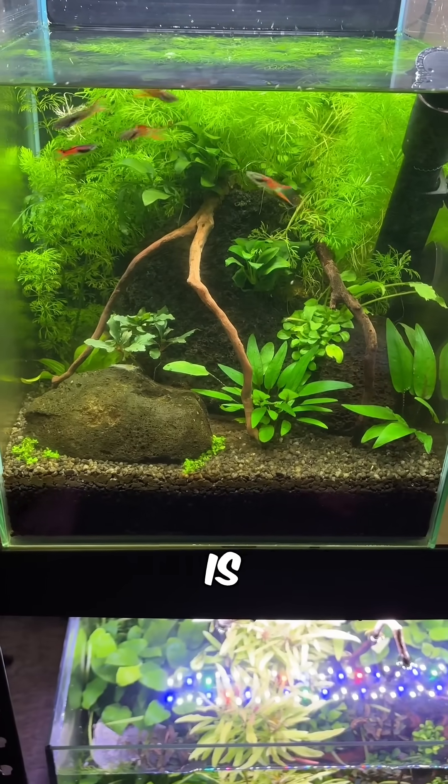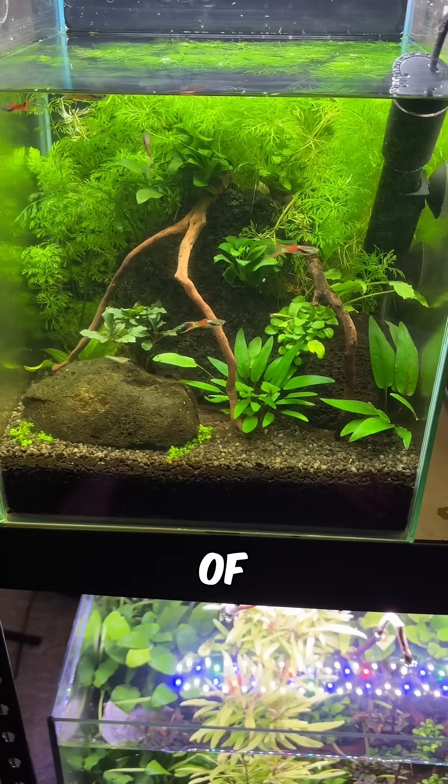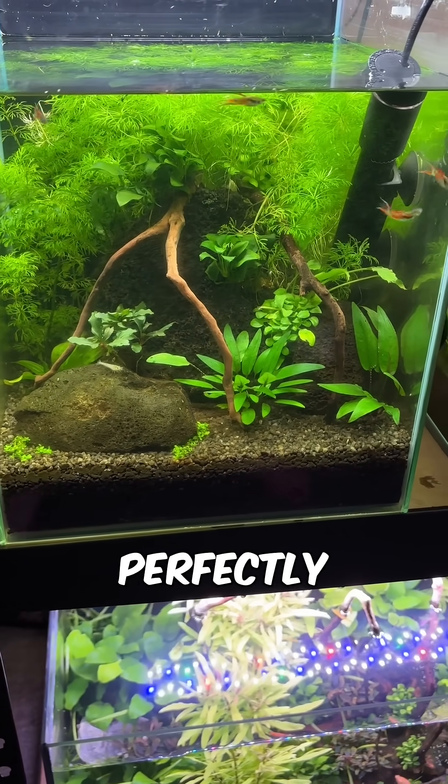So unless your tap water is extremely hard, it may actually contain fewer minerals than the inflow of a lot of natural waterways, making an ecosystem style aquarium a perfectly viable option.